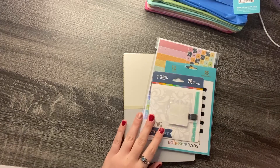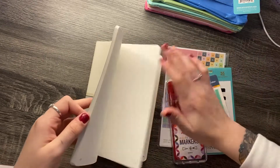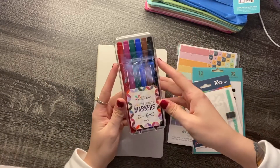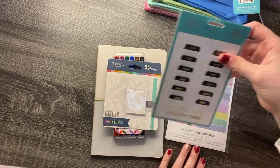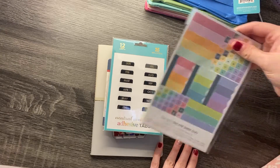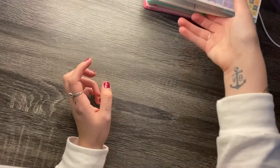The second thing that I got was a bundle — the dot grid journal bundle. This paper feels so nice. The bundle comes with a dot grid journal, these dual tip marker pens, an adhesive pen holder, adhesive tabs for the monthly, and then the dot grid sticker sheet duo. I don't know exactly what all those have in there, but obviously they have some page flags.